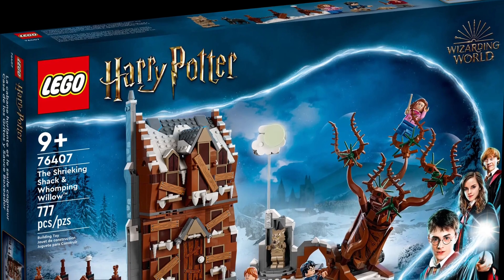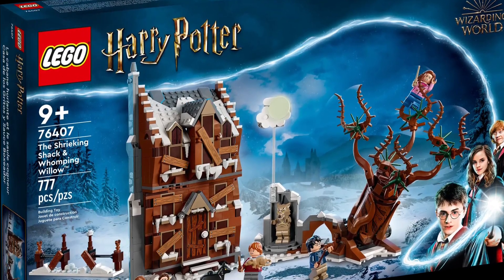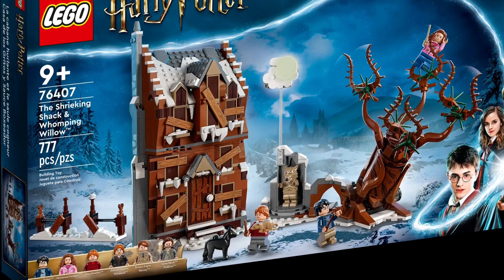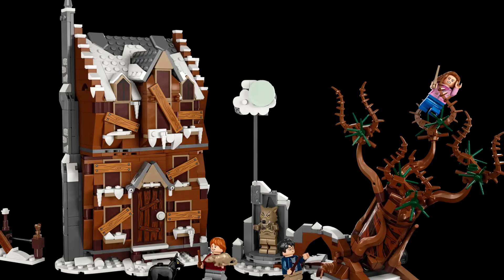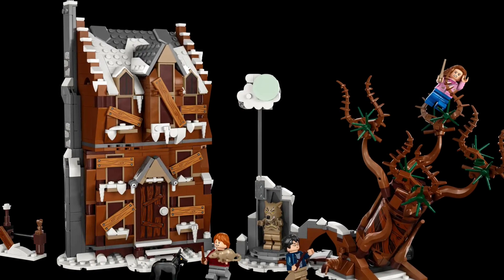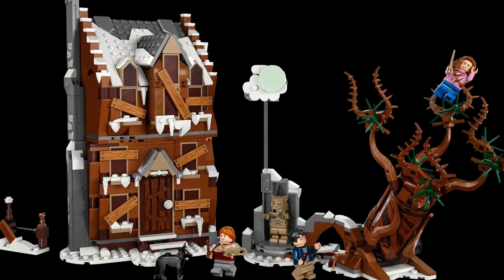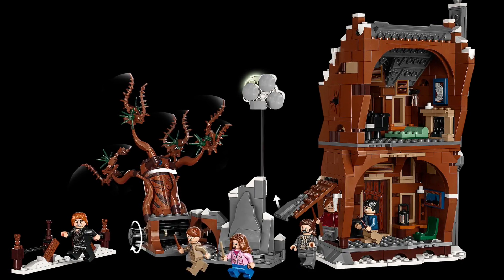Coming in at number 8, we have our only Harry Potter set on the list: Harry Potter the Shrieking Shack and Whomping Willow. This is not the first of its kind, but it's definitely the best one that has come out from LEGO so far. I know there's that whole debate about whether the first Harry Potter movie is more Christmas or more Halloween — I always say Halloween, because there is literally a whole chapter based on Halloween in the books with the troll coming. This is the third movie and book, but this is a really really cool set. This is where they meet Professor Lupin, who's actually a werewolf, and Scabbers the rat who they find out is actually bad.